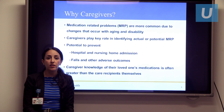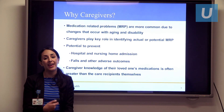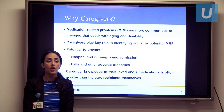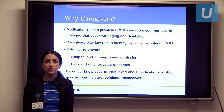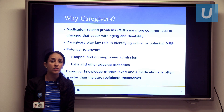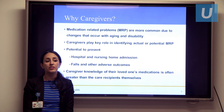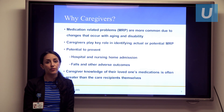Caregivers spend the most time with these patients, and they are able to play a key role in identifying an actual or potential MRP that the physician may not be picking up on. If identified, it has the potential to prevent unnecessary nursing home or hospital admission, and to prevent falls and other adverse outcomes. Studies have found that caregiver knowledge of their loved one's medications is often greater than that of the care recipients themselves.